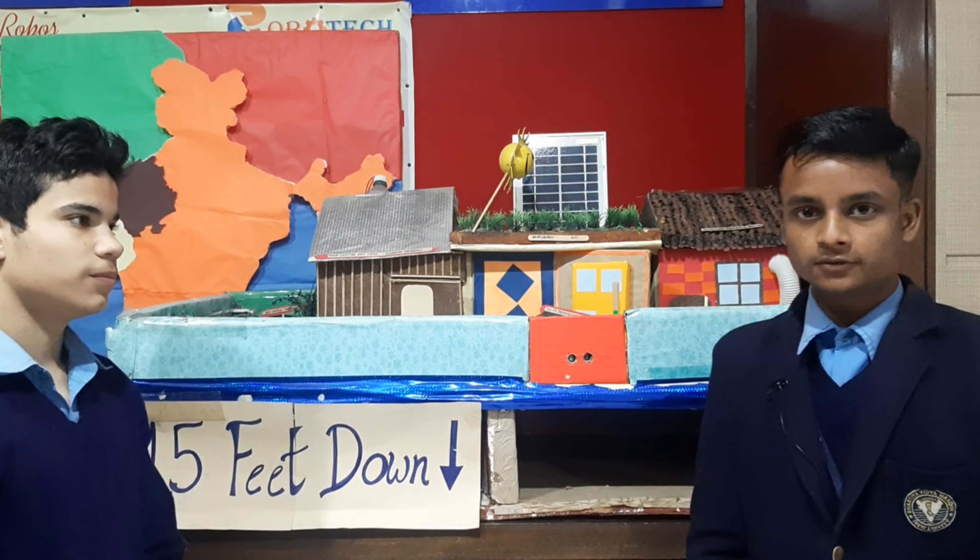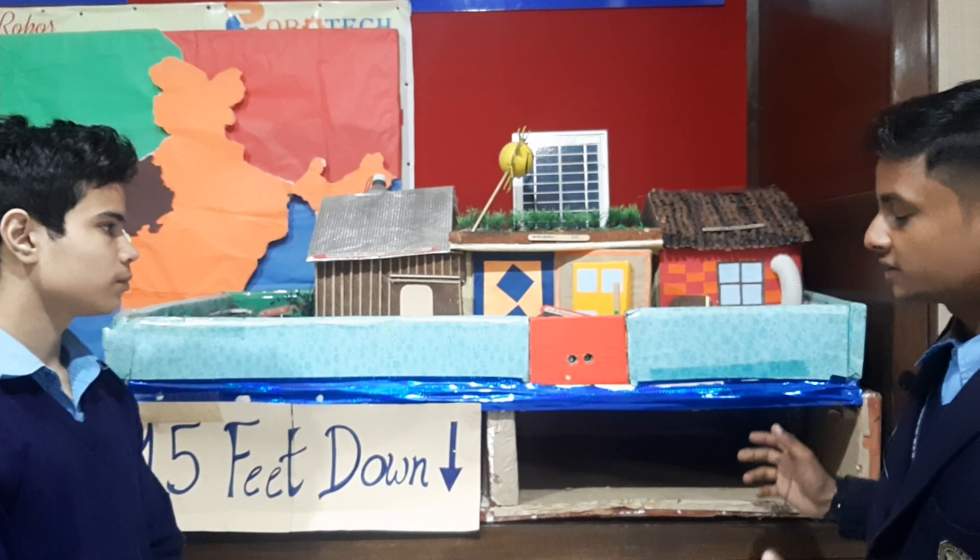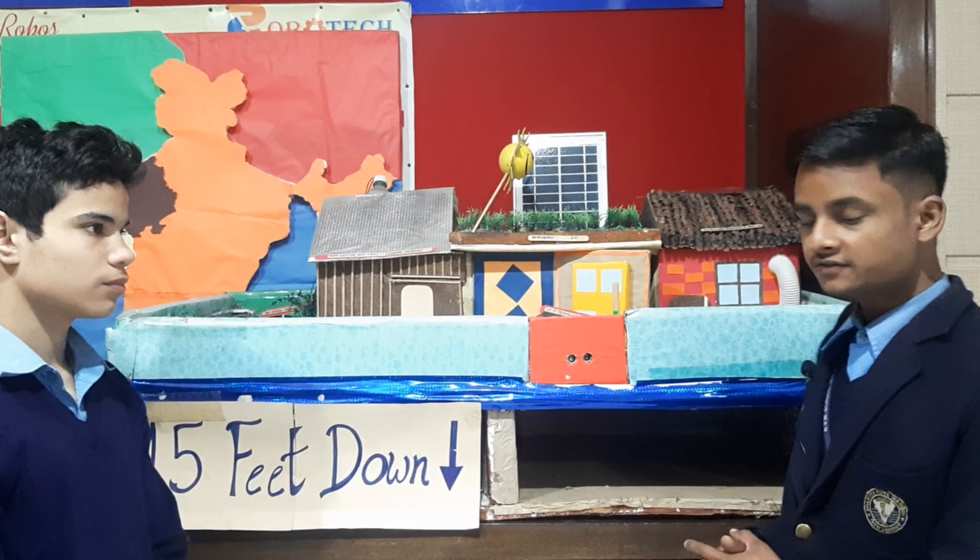Hello everyone, my name is Gokul. I am Suraj Kumar and we have made the project the greenhouse, in which we are using various technologies to enhance the house.